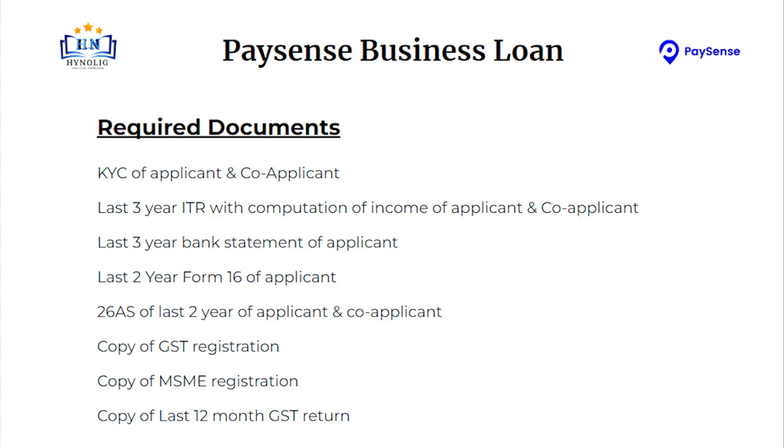Required documents: KYC of applicant and co-applicant. Last 3-year ITR with computation of income of applicant and co-applicant. Last 3-year bank statement of applicant. Last 2-year Form 16 of applicant. 26AS of last 2 years of applicant and co-applicant. Copy of GST registration. Copy of MSME registration.